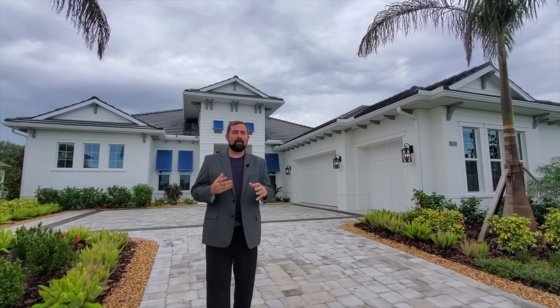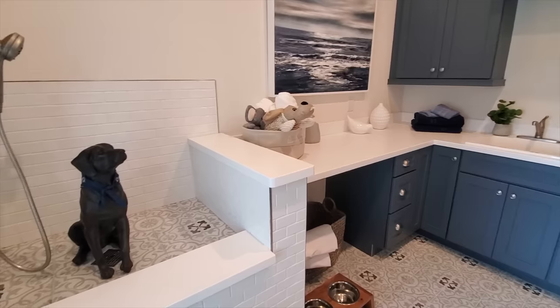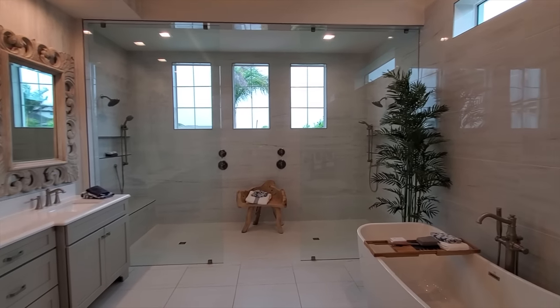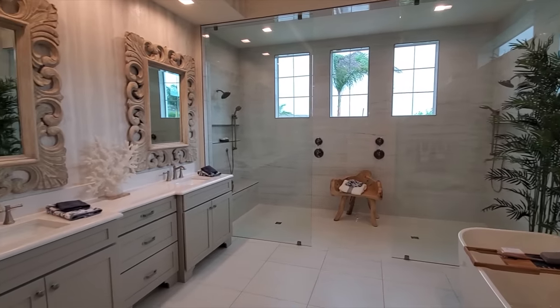Before we go inside, this home has some really cool features — it's won a couple of awards. A couple of things I really liked: the laundry room has a really cool little area for giving your dog a shower, and the primary bedroom's bathroom area is absolutely amazing with some really cool features in there.